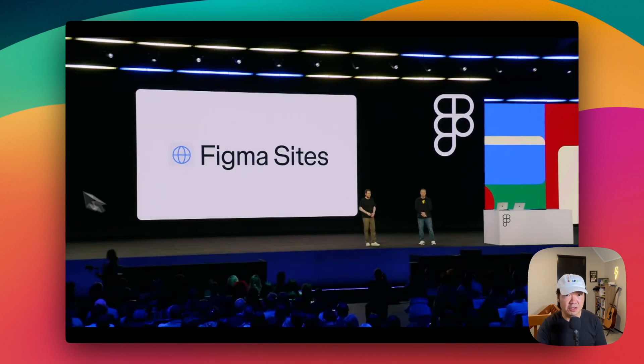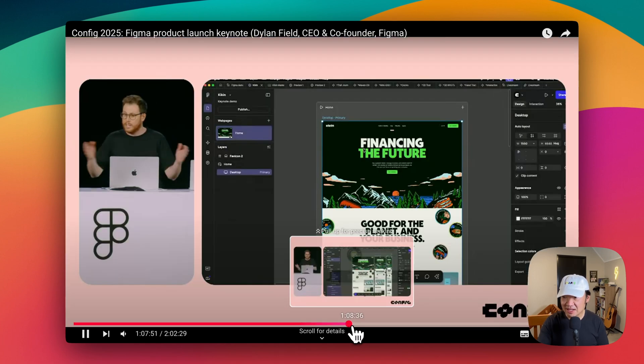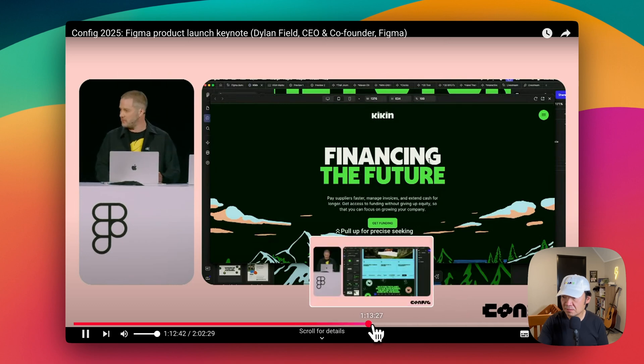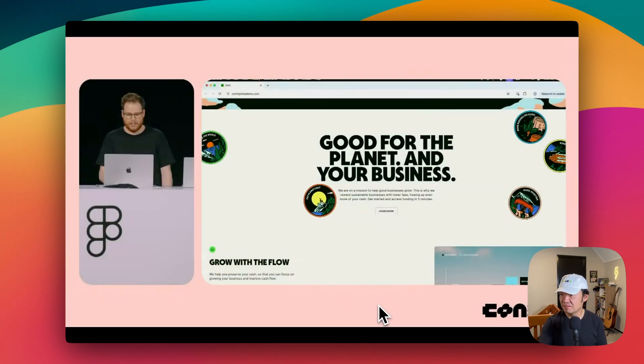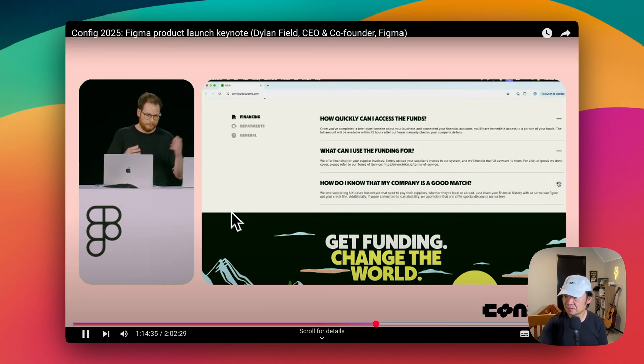The next big feature is Figma Sites. In short: design and publish responsive websites directly from Figma, complete with templates, breakpoints, and AI-powered animations. A CMS is also on the way later this year. The end results look stunning. While you're working, all your designs are being translated to HTML and CSS code that you can actually use and publish — fully responsive with hover effects, parallax, draggable badges, typewriter effects, and interactive components just like you'd build them in Figma design today.